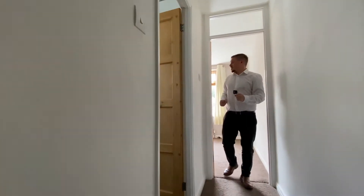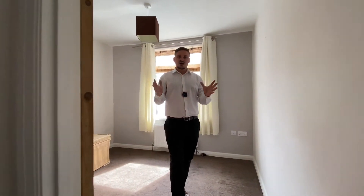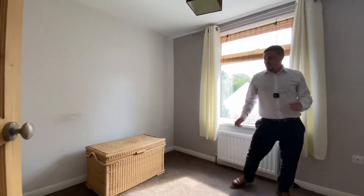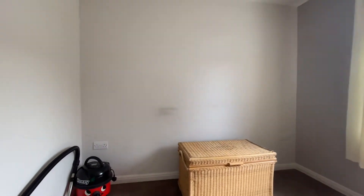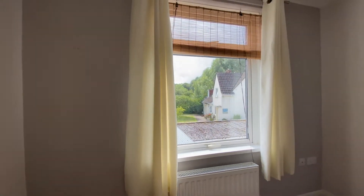Usually in a three-bedroom property, when you think of the third bedroom you think of a tiny little box room — but that is not the case here. As you can see, we've got a really good spacious third room with plenty of room for a good sized bed and free-standing furniture, and it offers views out to the rear.